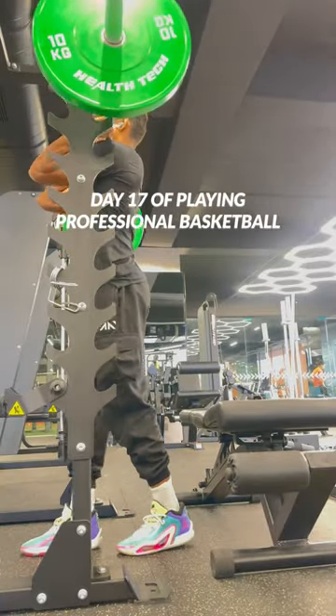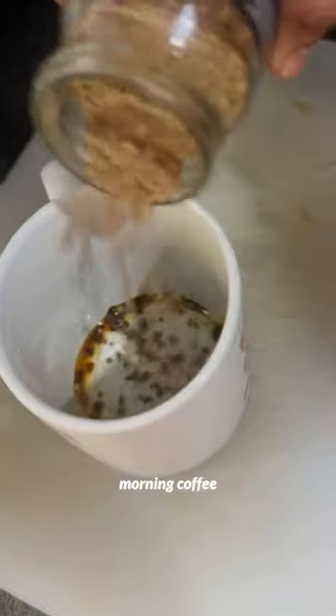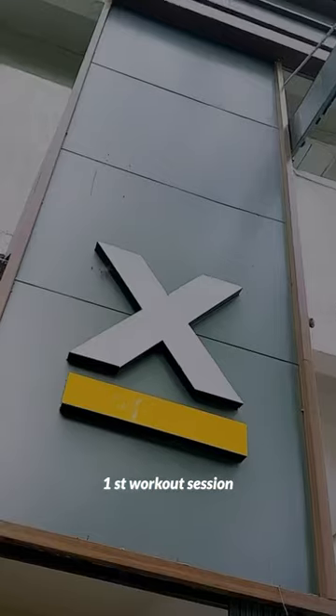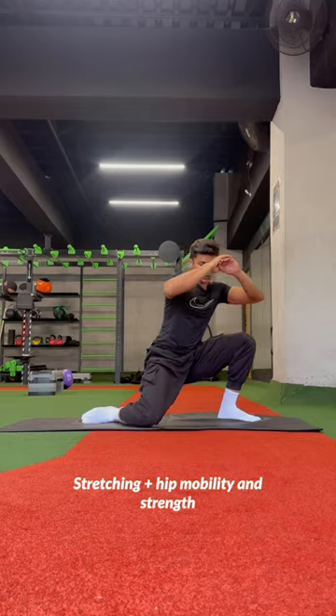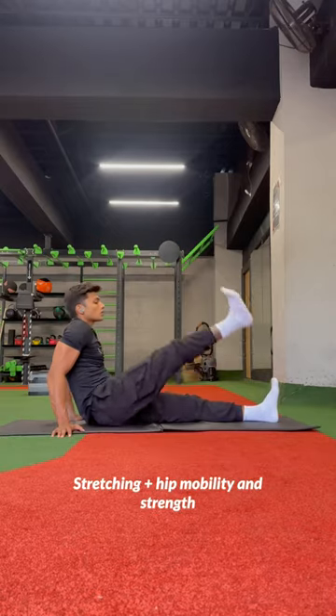Day 17 of playing professional basketball. As usual, we went to the gym with morning coffee for our first workout session. Started with stretching plus hip mobility and strength, then geared up for the main workout session focused on single leg strength.